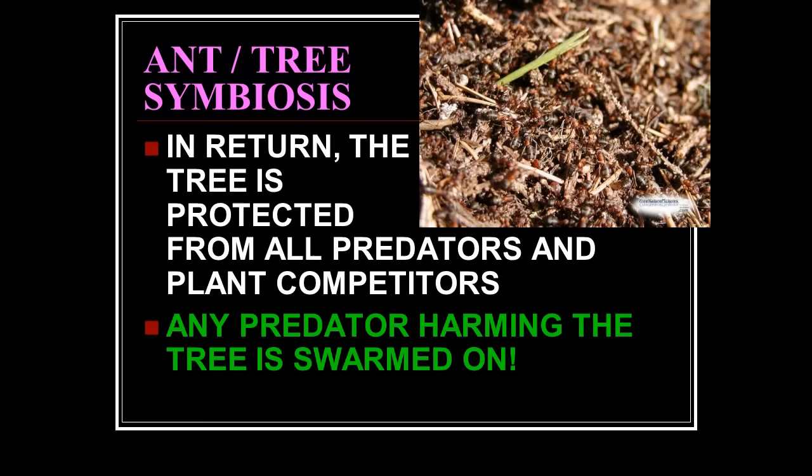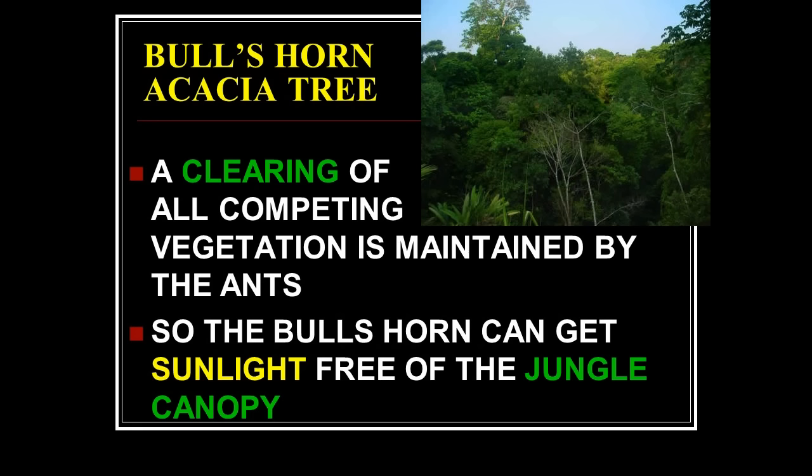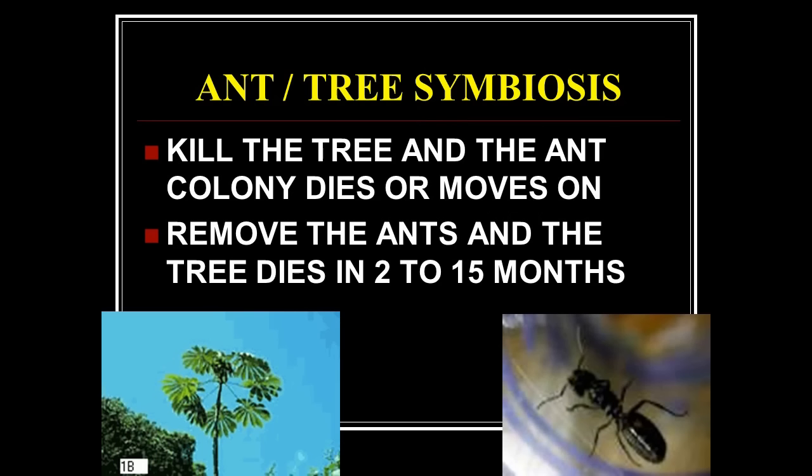In return, the tree is protected from all predators and plant competitors. Any predator harming the tree is swarmed on. The second thing these ants do is particularly suited to South America's rainforest canopy effect — the trees are so thick that light doesn't reach the bottom. The ants clear all competing vegetation around the bull's horn acacia tree so it gets all the water, nutrients, and light it needs. If another plant intrudes on that clearing, the ants simply attack and kill it. Remove the ants and the tree dies in two to fifteen months. When did the ant colony set up a contract with a tree?